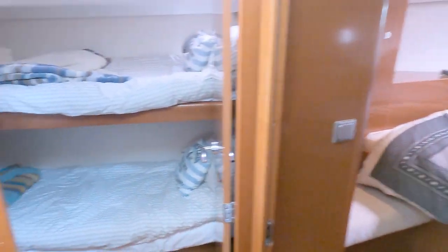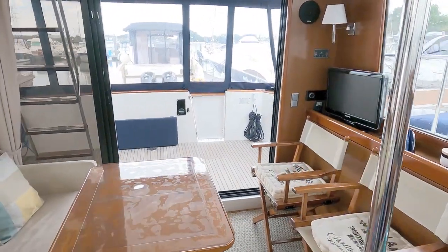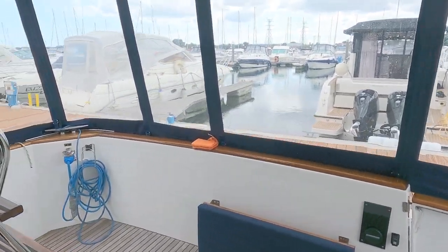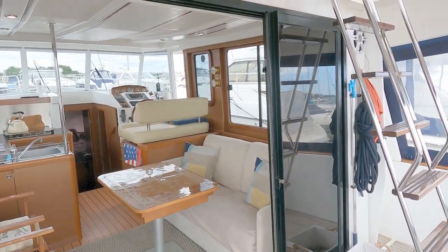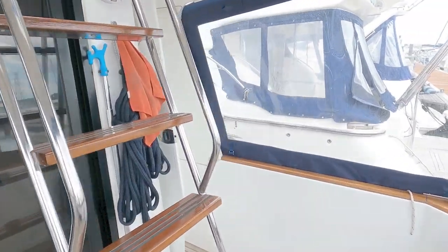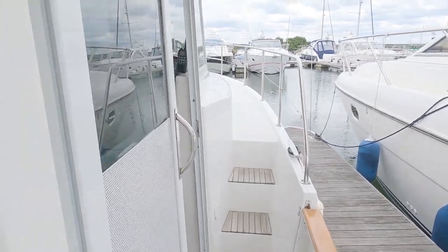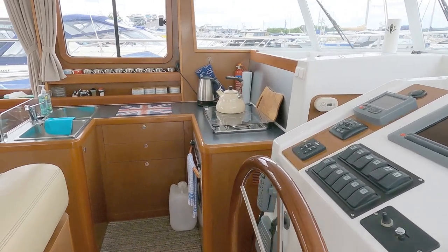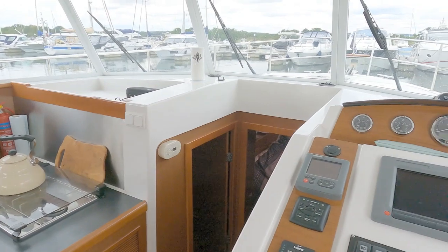So there you go — that is the Swift Trawler 34. I have to say I really do like these boats. They're the kind of boat you could spend a good few days on; there's headroom absolutely everywhere, at no point are you crouching or ducking. You've got this beautiful walk-around side deck — you go out onto the foredeck, turn to port, take yourself back in, and sit yourself up at the helm station.